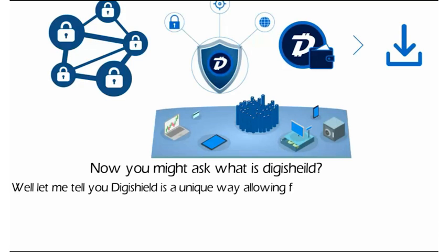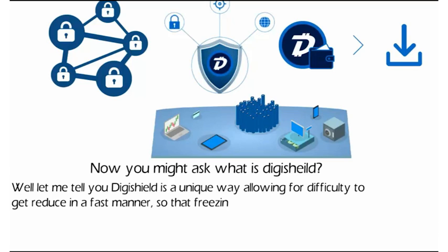DigiShield is a unique way allowing for difficulty to get reduced in a fast manner, so that freezing on the blockchain can be prevented. None of us want to be waiting for hour-long confirmations.